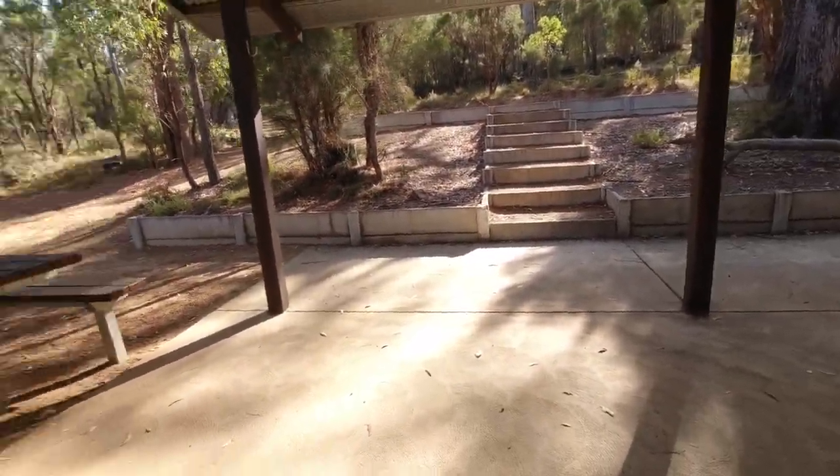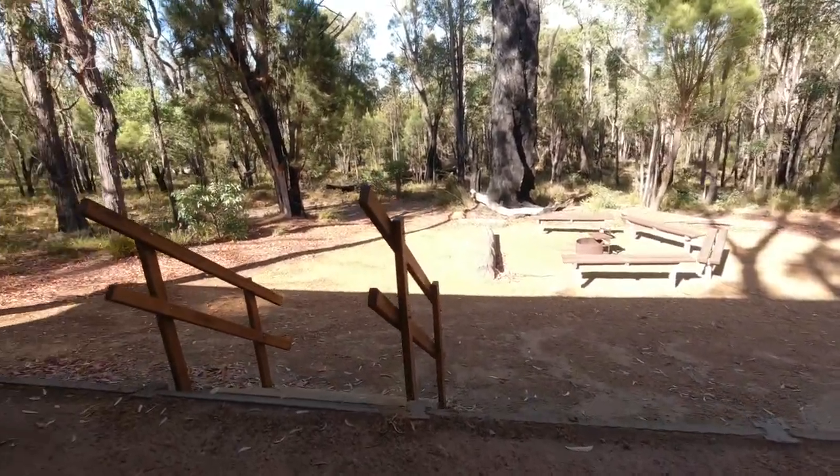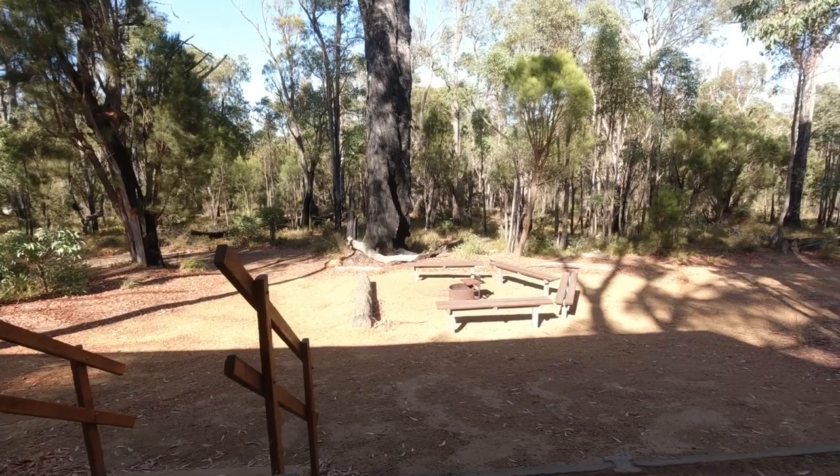We'll go up there in a moment. We'll start down the bottom and work our way up and down towards — I think that's the Cock Road over there.